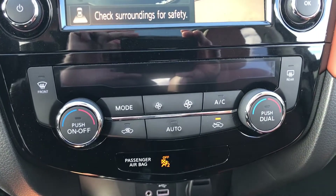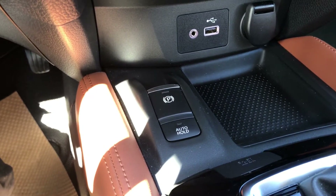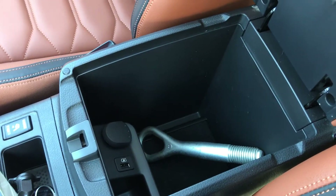All of your dual climate controls here, your charging station, parking brake there, your shifter, heated seats, and a real nice console as well.